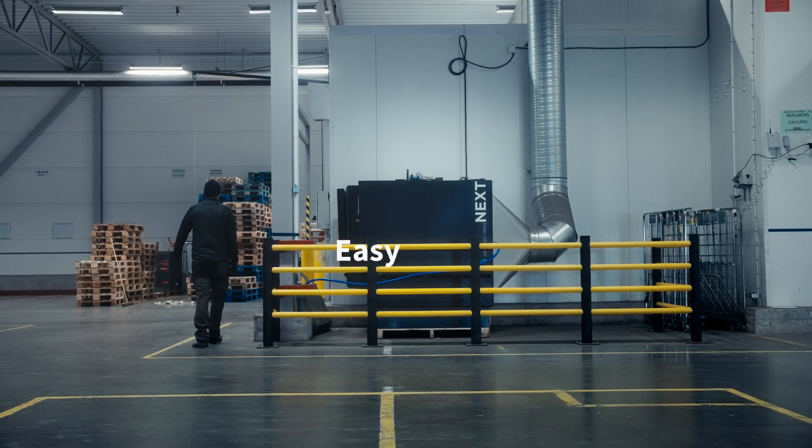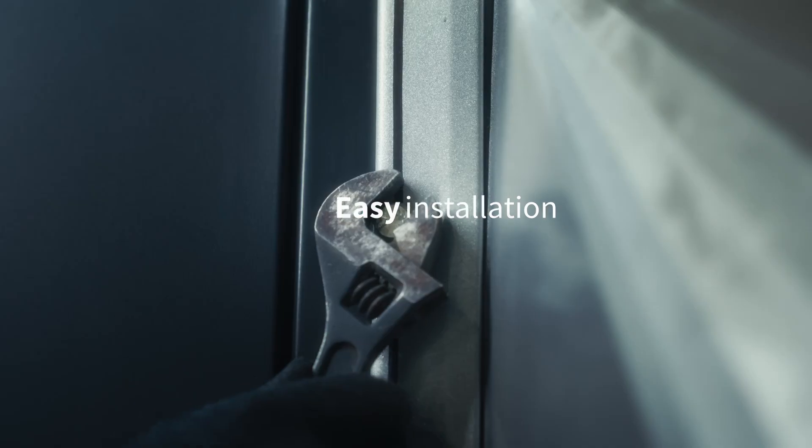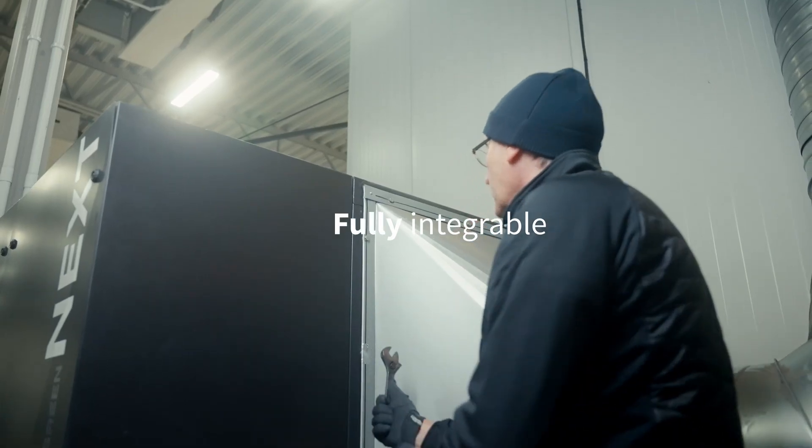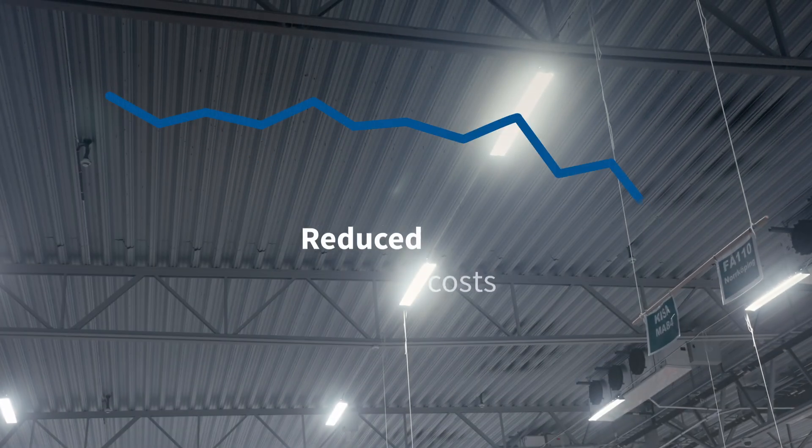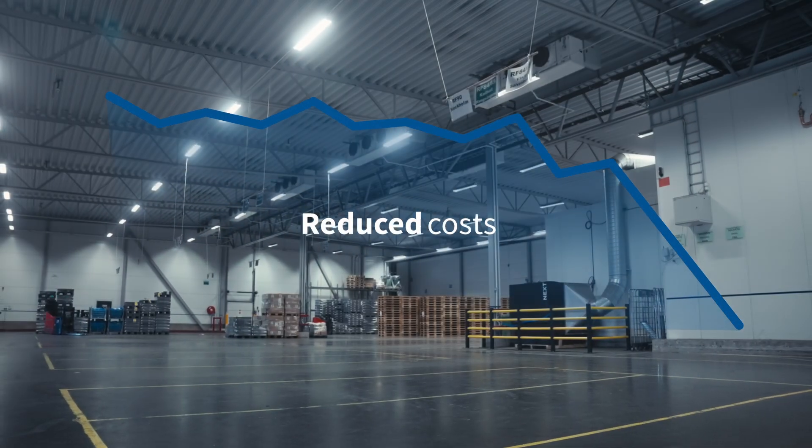Air Water Green technology removes moisture with unique energy efficiency at all temperatures, even down to very low levels. Our solutions are equally effective at all moisture levels, helping you achieve your emission reduction targets while controlling humidity.